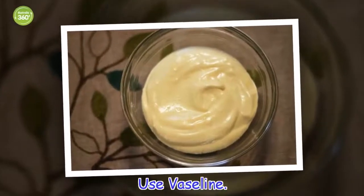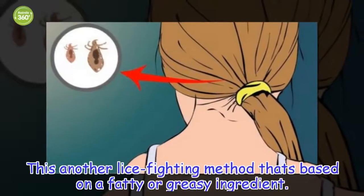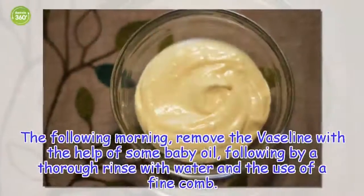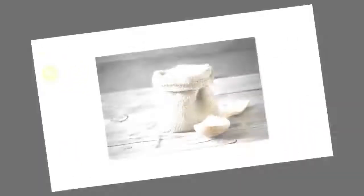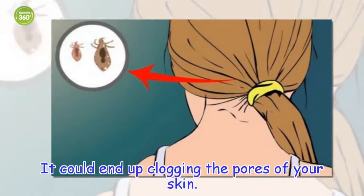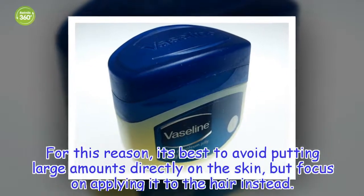Use Vaseline. This is another lice-fighting method that's based on a fatty or greasy ingredient. Apply a generous amount of Vaseline to your hair. Then, cover with a shower cap and leave it in to work all night. The following morning, remove the Vaseline with the help of some baby oil, followed by a thorough rinse with water and the use of a fine comb. Bear in mind that Vaseline has an extremely thick consistency and it could end up clogging the pores of your skin. For this reason, it's best to avoid putting large amounts directly on the skin, but focus on applying it to the hair instead.